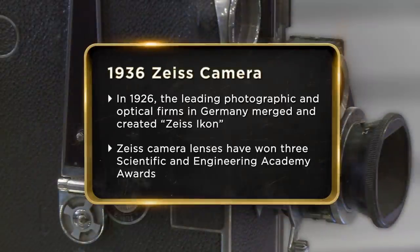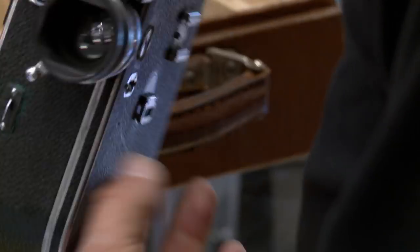The camera coming in for sale today is a 1936 Zeiss movie camera. We know very little about this movie camera, but it's really cool. The appraiser that we went to said that he has only seen two of these. Sorry — this is really neat.